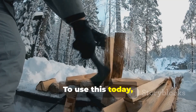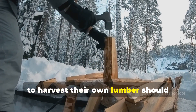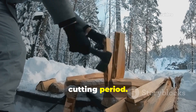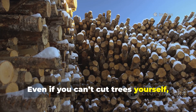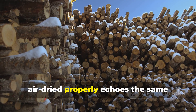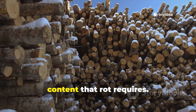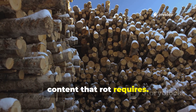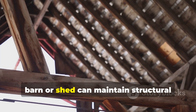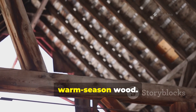To use this today, anyone working with raw logs or planning to harvest their own lumber should consider the winter season as the ideal cutting period. Even if you can't cut trees yourself, choosing lumber that is kiln-dried or air-dried properly echoes the same principle. Remove the nutrients and water content that rot requires. A winter-harvested post or beam used in a barn or shed can maintain structural integrity far longer than fresh, wet, warm-season wood.